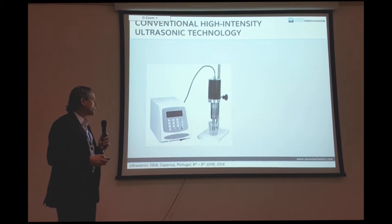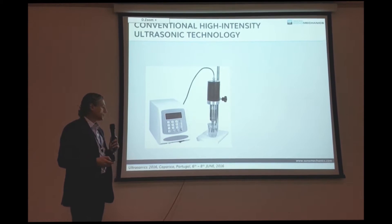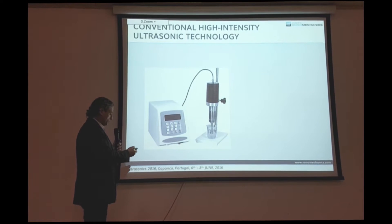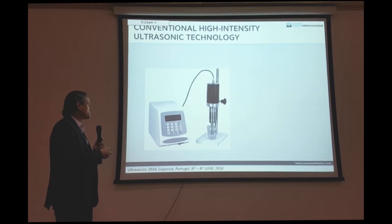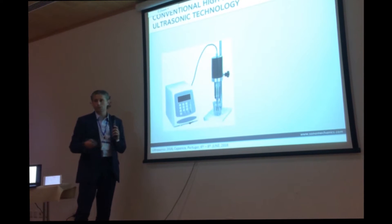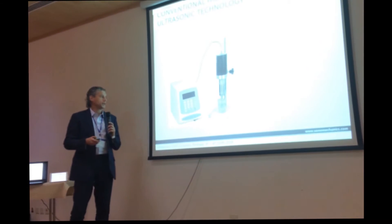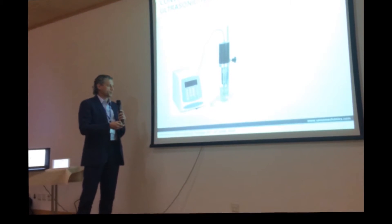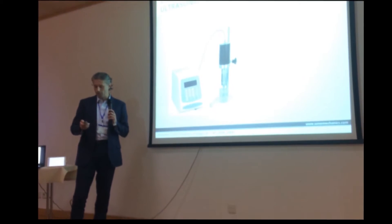A typical conventional ultrasonic system, meant for high intensities, consists of a generator, a transducer — which converts the generated electrical signal into mechanical vibrations — and then an ultrasonic horn, which delivers the vibrations to the liquid that you're processing and amplifies the amplitude so that the amplitude at the tip of the horn is much higher than what the transducer can do by itself.